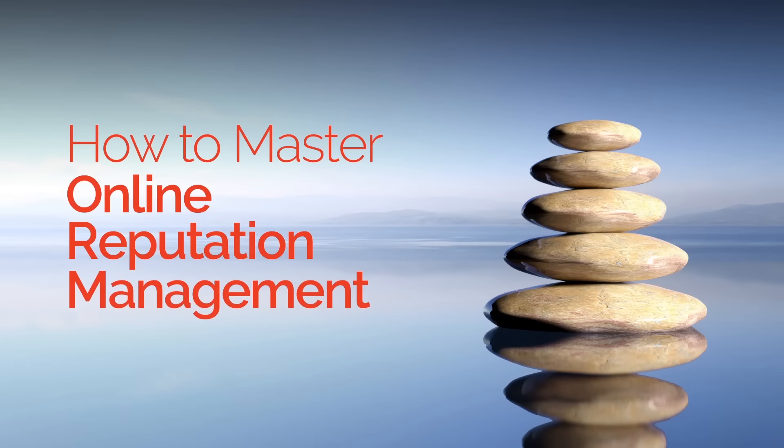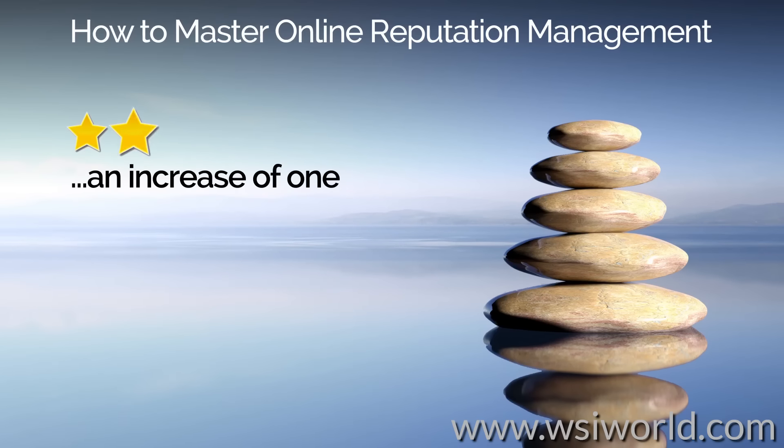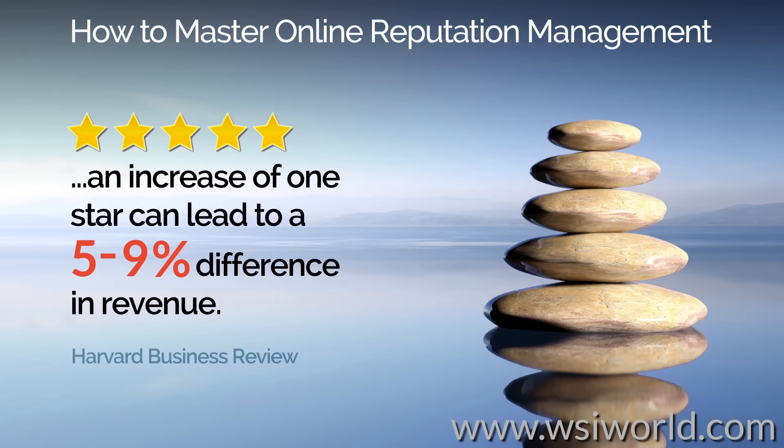How to master online reputation management. Building a strong online reputation is more important than ever. A study by Harvard Business Review found that a difference of one star in the average rating in a typical online business profile can lead to a 5 to 9 percent difference in revenue. But how can you influence customer feedback and proactively manage your online reputation?